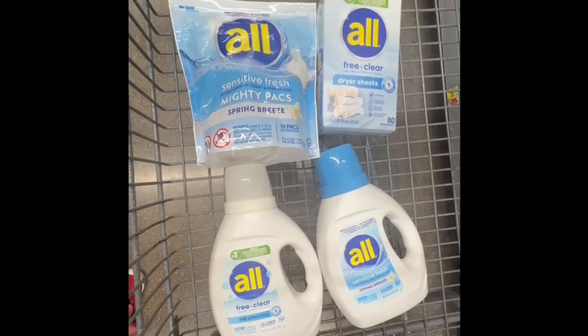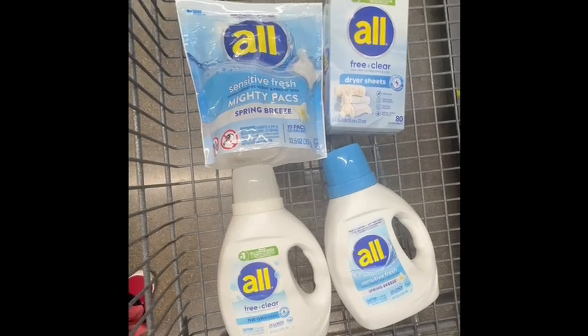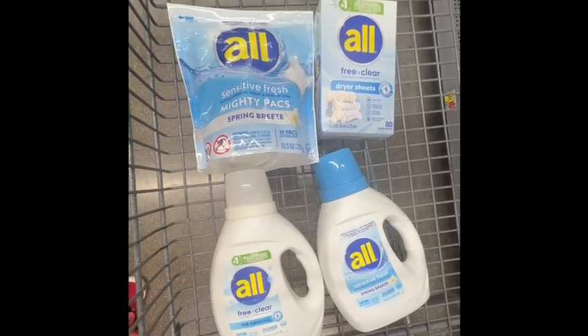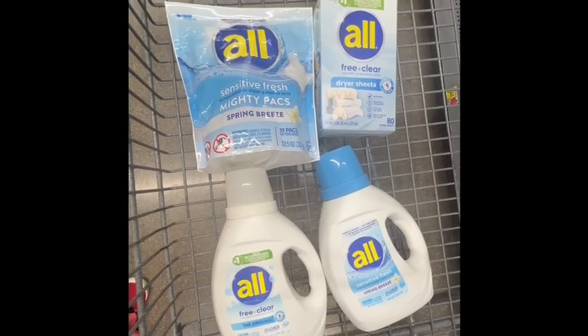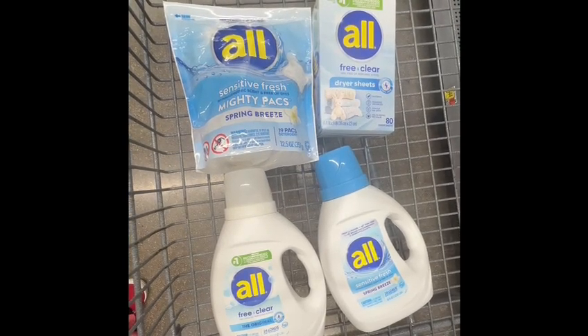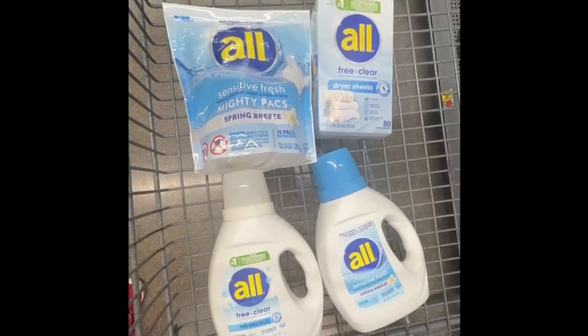I'm here at Walmart and I was able to grab all the items over here. The final cost is only $3.25 or $0.81 each, guys. This is a really good deal and I want to share with you, especially if you have sensitive skin and you want to use this product — this one is for you.